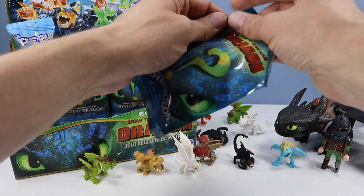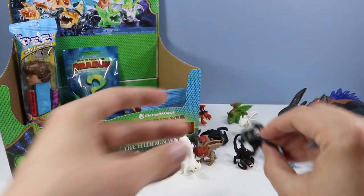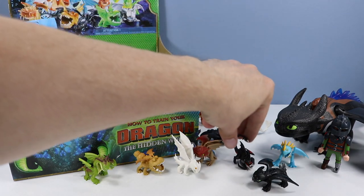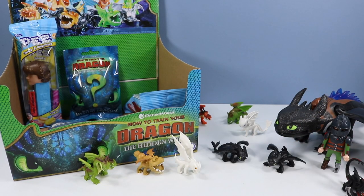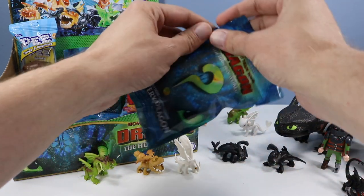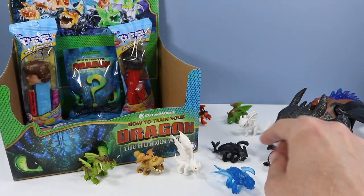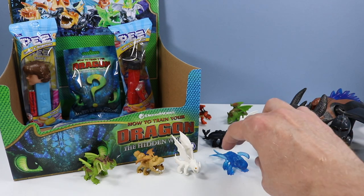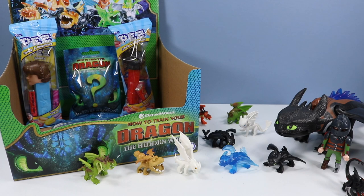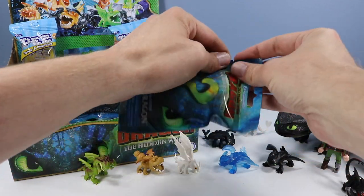Bag 847, and we have another Toothless. They are in different positions, so you have a good chance of picking up two Toothless out there. Bag 854, and right on — we've got a glowy blue alpha Toothless! This one's probably a little more rare and hard to find, looks pretty much similar to the one we just opened only in translucent blue. Then 848, going a little bit backwards on the numbers.